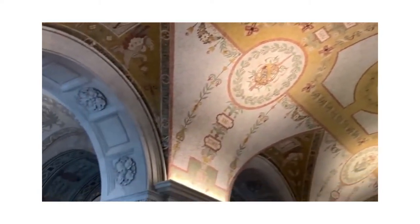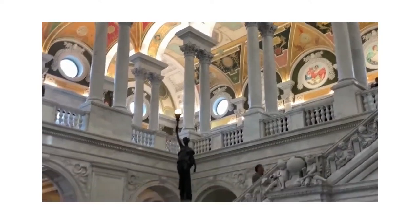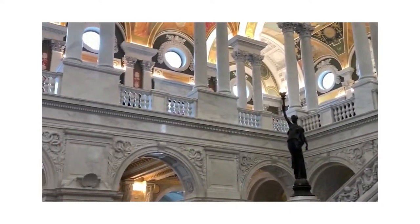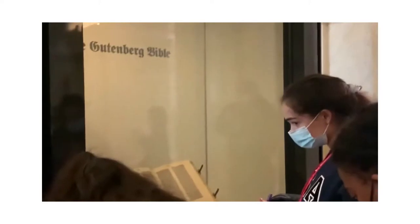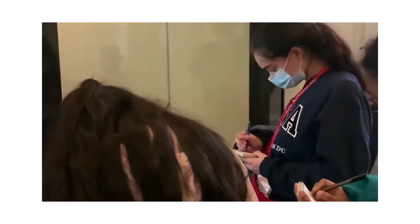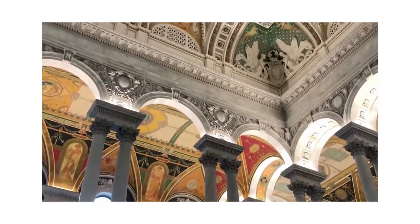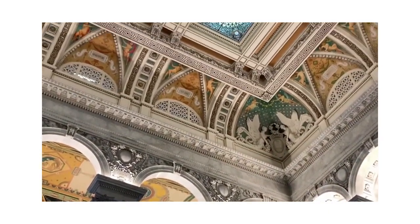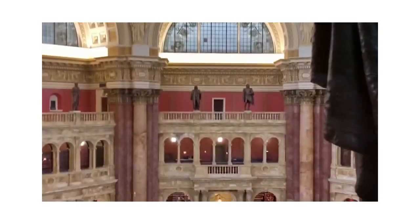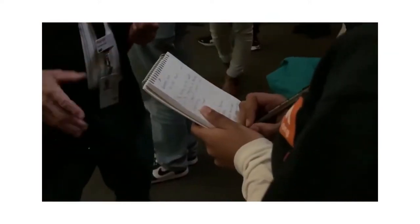The Library of Congress has visitors with stunning mosaics and marble columns, while the main reading room holds 236 desks for members to read and research in the heart of the USA's capital.